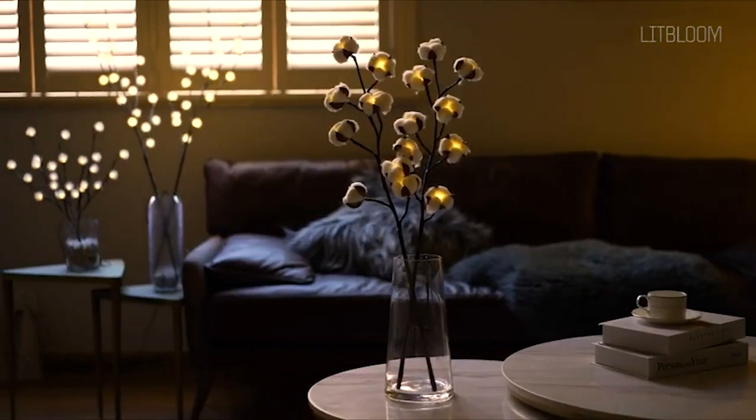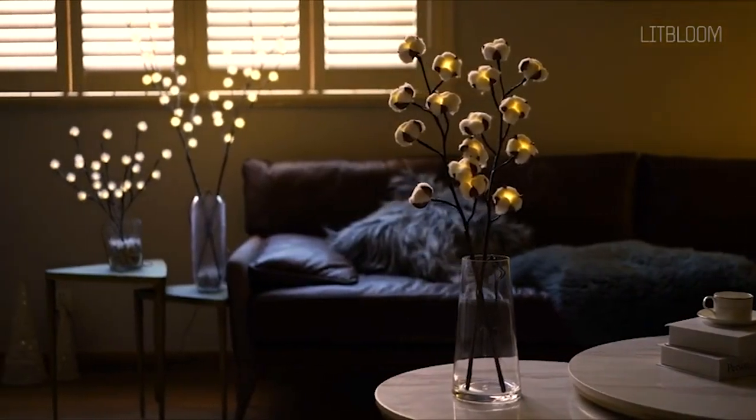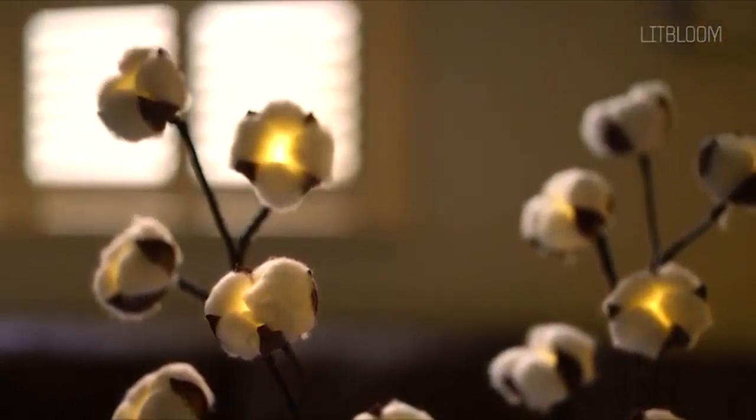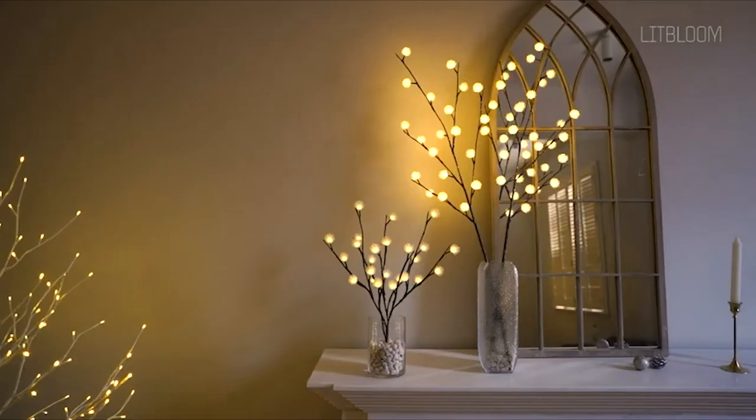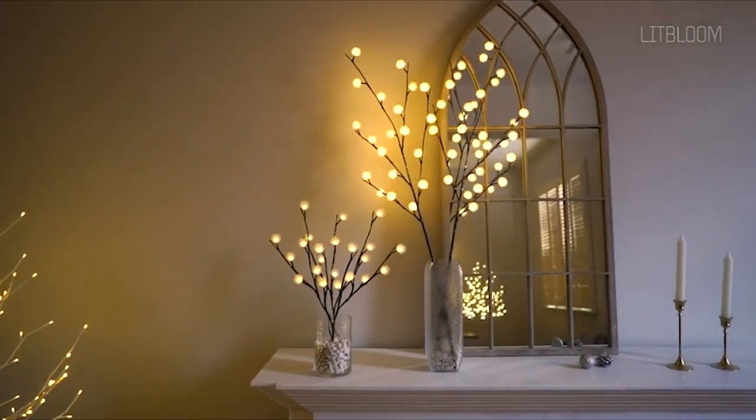And they're even waterproof, so you can use them indoors or outdoors. So don't wait — grab a set of Lit Bloom Branches today and add that something special to your holiday decor.